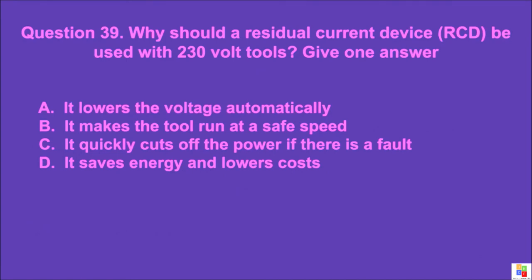Question 39: Why should a residual current device (RCD) be used with 230 volt tools? Give one answer. A: it lowers the voltage automatically, B: it makes the tool run at a safe speed, C: it quickly cuts off the power if there is a fault, D: it saves energy and lowers costs. The correct answer is C.